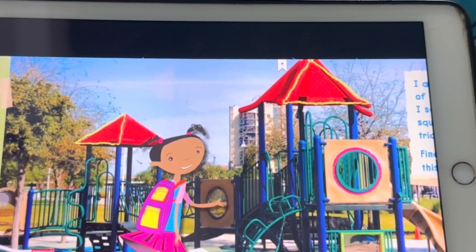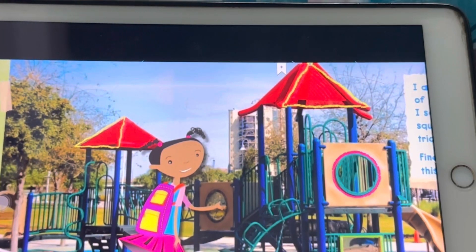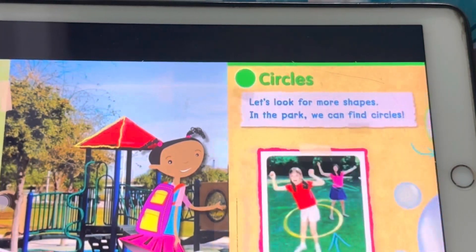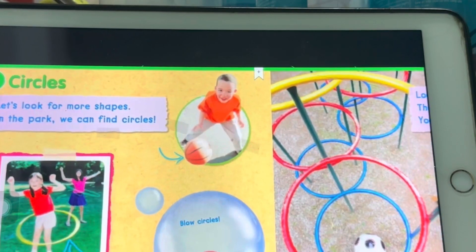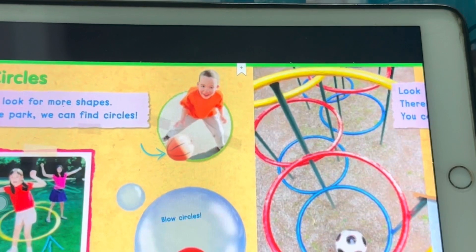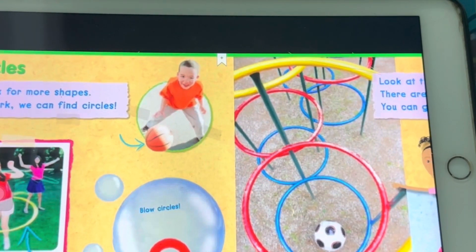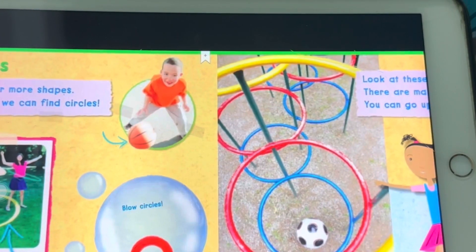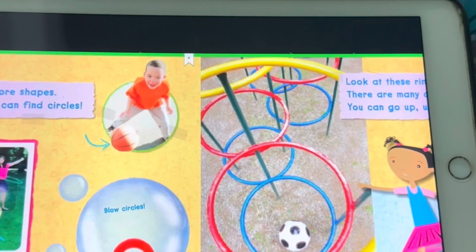Find the shapes I drew on this picture — circles. Let's look for more shapes in the park. We can find circles. We can play with circles, blow bubbles, look at these rings.